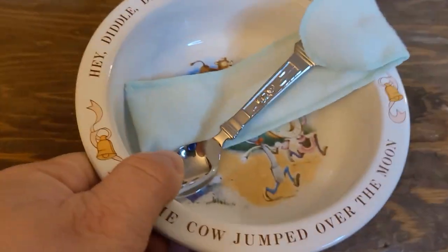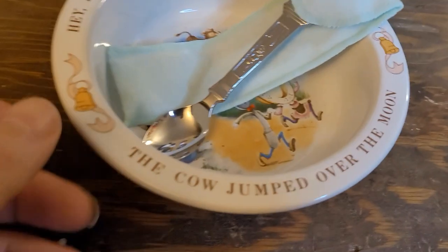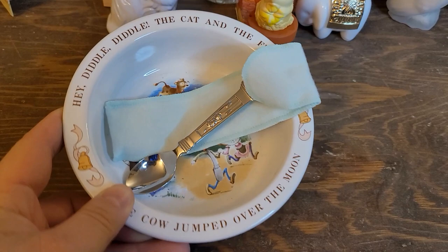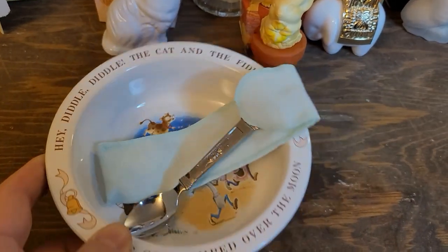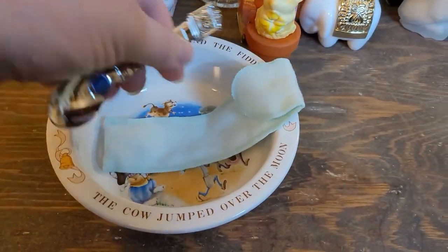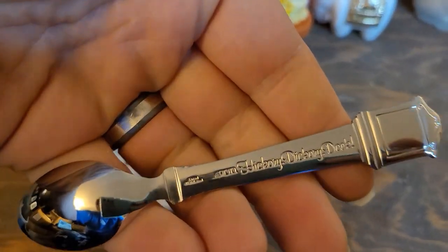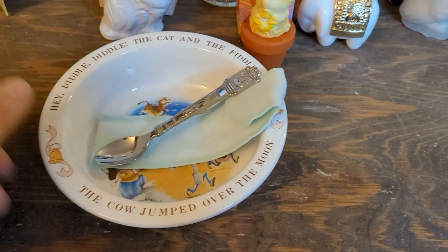This is Hickory Dickory Dock — comes with the box. It's a little baby bowl and keepsake spoon. It says 'Hey diddle diddle, the cat and the fiddle, the cow jumped over the moon.' Comes with a spoon and everything — it's not silver, but this is basically brand new. It's got the clock right there and on the back it says Hickory Dickory Dock. That is cool — that's a really neat piece. I really dig that snow owl though.